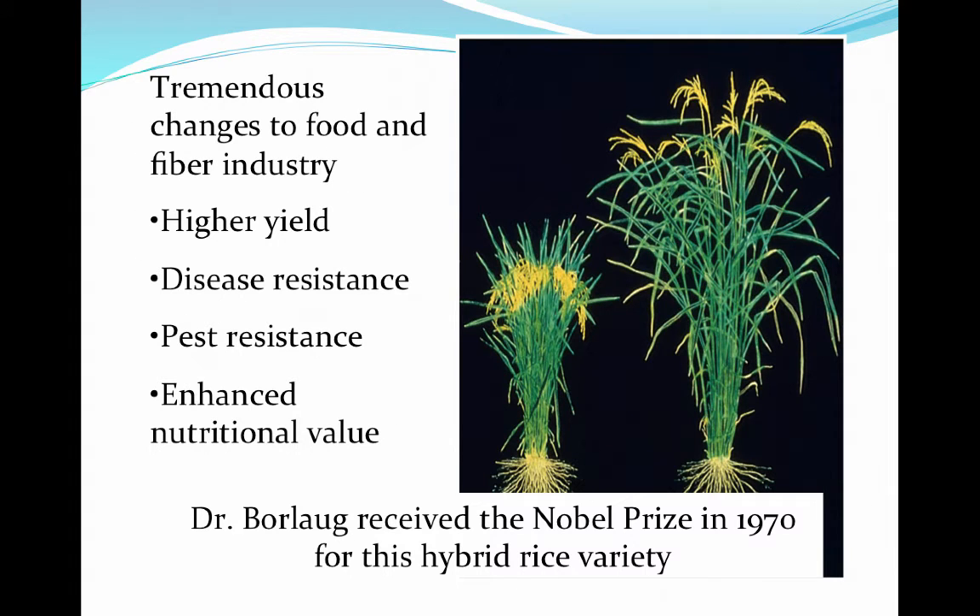These genetic components have really shaped our food industry. We now have crops that are higher yielding because we've strategically bred for certain traits, as well as crops that are disease resistant, pest resistant, and enriched in nutritional value. One of the most famous examples in agriculture occurred in the late 1960s and 1970, when Dr. Borlaug received the Nobel Prize for developing a hybrid variety of rice.